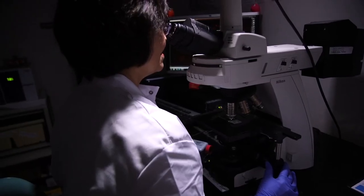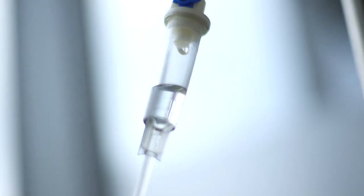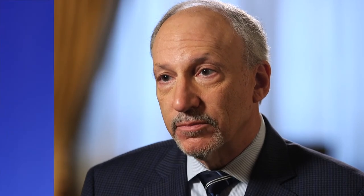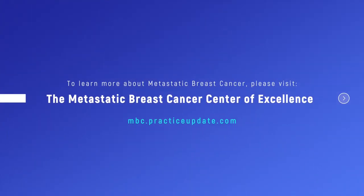The prognosis for HER2 positive breast cancer has become better and better. I can now confidently say to a patient that on average I expect you to live five years or more, maybe a decade or more, because new drugs continue to be developed. If you're diagnosed with metastatic HER2 positive breast cancer today, your median survival should be in excess of five to six years. To learn more about metastatic breast cancer, please visit the Metastatic Breast Cancer Center of Excellence at practiceupdate.com.